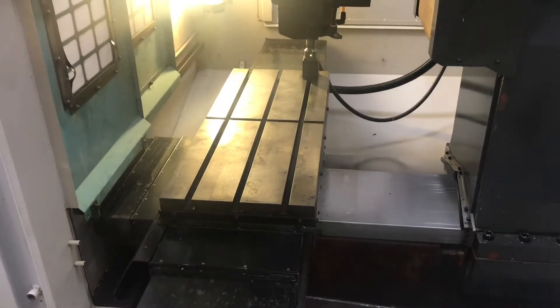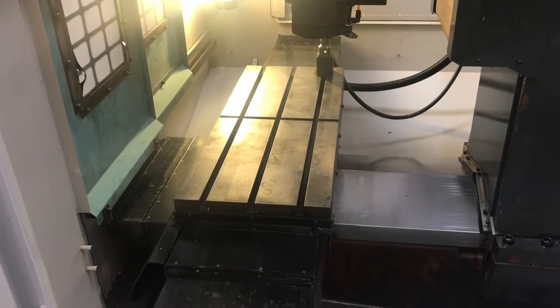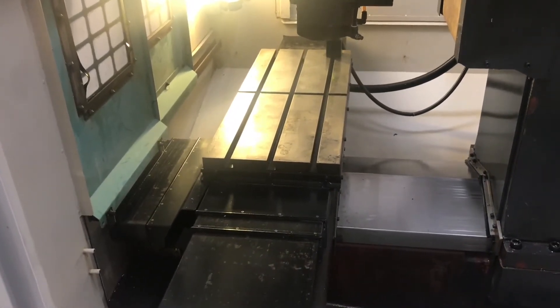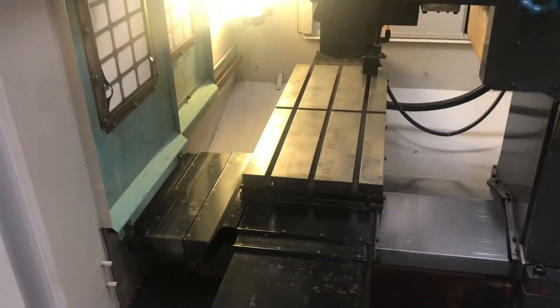We're going to go ahead and do some of the jogging. We have that extended X-axis travel — I believe the X-axis travel on this machine is 27.5 inches.